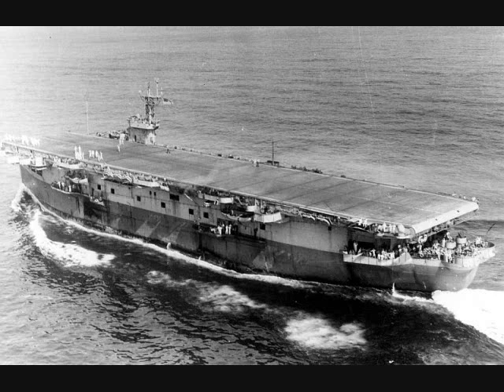Croatan joined the Atlantic fleet in July of 1943 and spent the rest of the war there. In addition to training and transporting aircraft, she and her group hunted U-boats, eventually scoring five kills and forcing one crew to abandon ship and scuttle their boat to avoid capture. They also rescued survivors from the swamped destroyer Warrington. Prince William joined the Pacific fleet in June of 1943. After a year of training pilots and ferrying aircraft around the South Pacific, she transferred to the Atlantic in June of 1944, where she did more of the same. When the fighting in Europe ended, she transferred back to the Pacific and finished the war doing the same thing there.